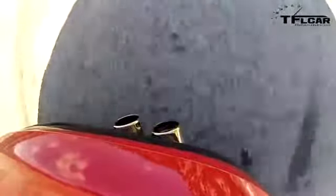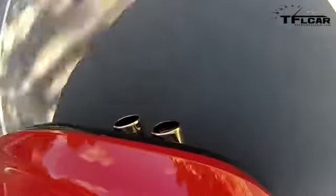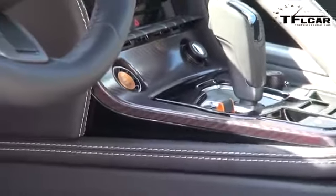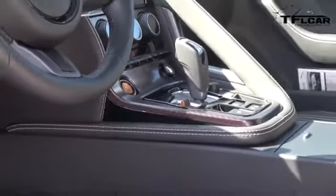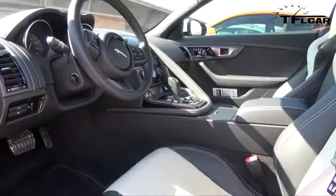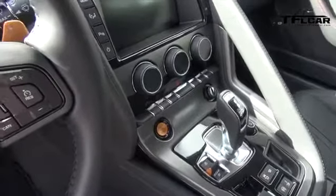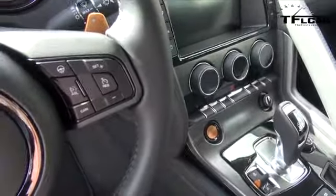That sound is incredible from inside, and it may even be better when you lift off the throttle and get those snaps and pops. There's a toggle switch that puts it into sport or race mode — all of a sudden it opens up the baffles in the exhaust, stiffens up the suspension, firms up the steering. It makes it a much sharper knife in the drawer.